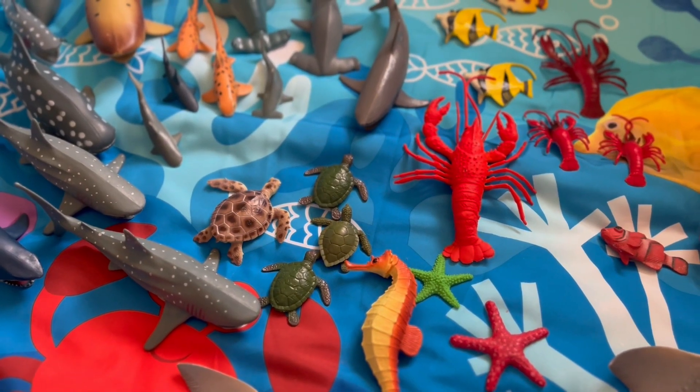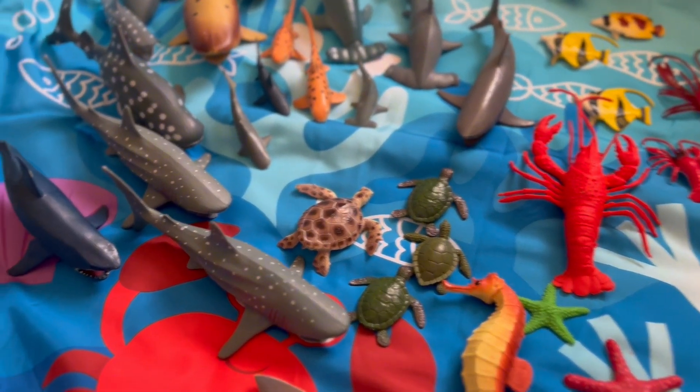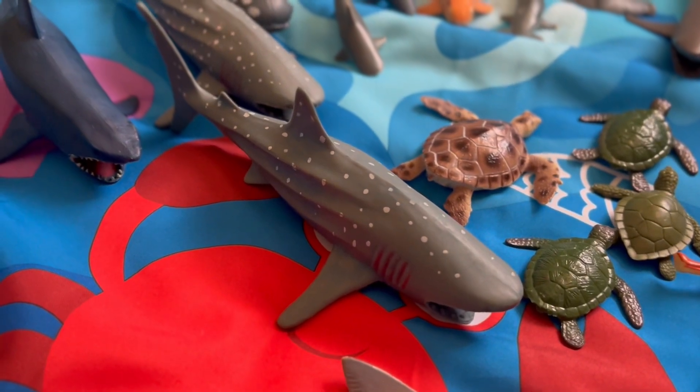Hi kids! Welcome to the video. Today we're going to learn about five different sea animals. Are you ready?